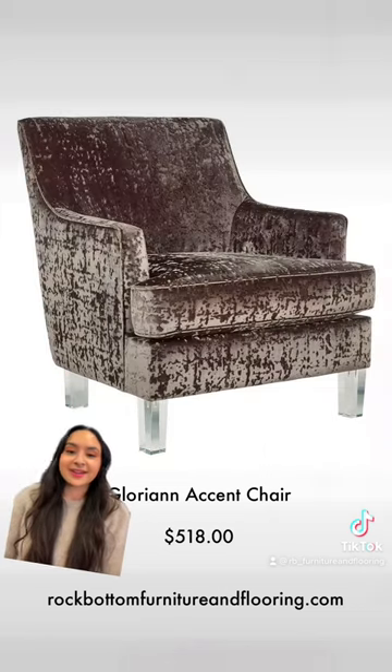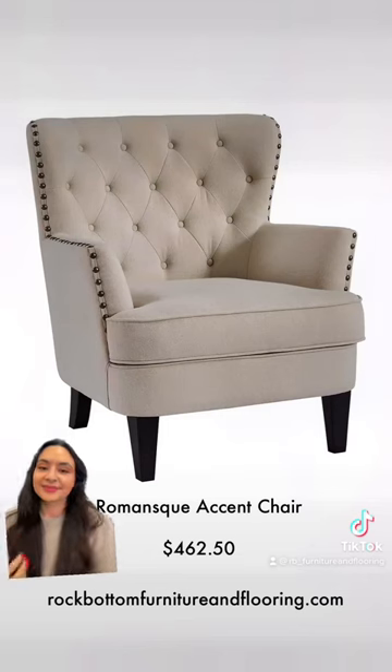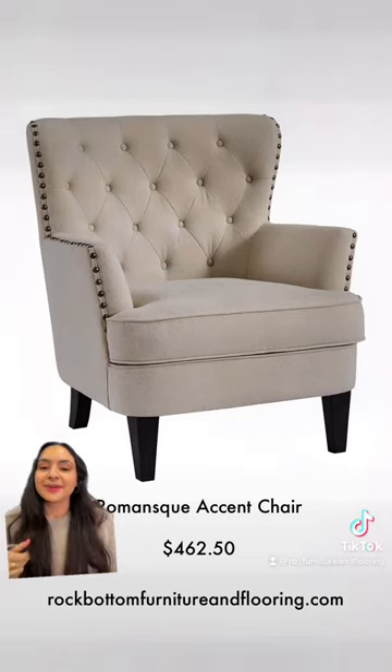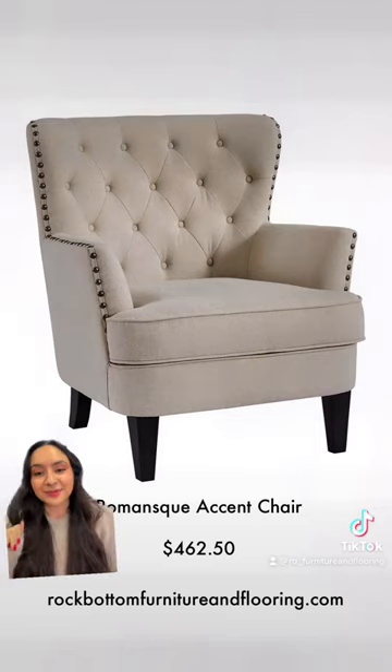This is the Glorianne in the other colorway. This little nook is a dream, oh my gosh. I feel like this chair would kind of fit in that vibe. And you can get all these chairs at rockbottomfurnitureandflooring.com.